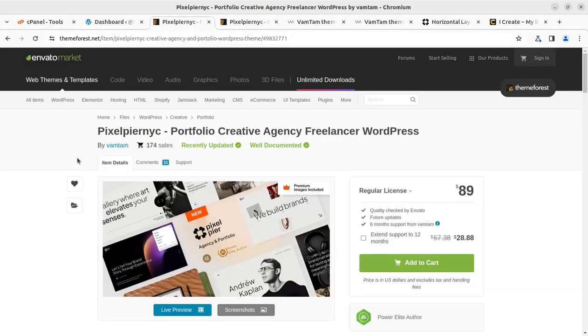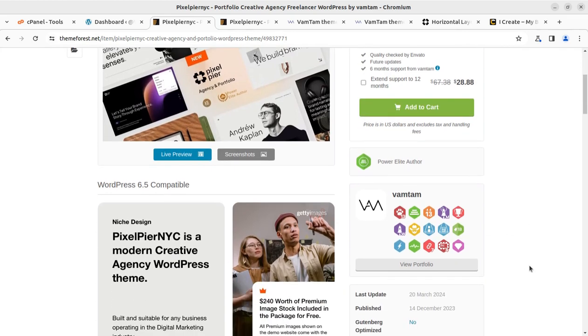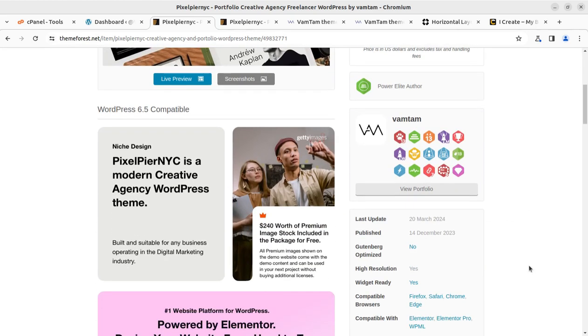Pixel Piranic is the theme we are going to use and overview in this video. It is available for just $89 through the video description link, and you can avail this wonderful theme without any doubt. But we have to understand all its functionality — how it works — and for this you have to watch this complete video. The theme came into existence last year and regular updates are also going on from time to time.